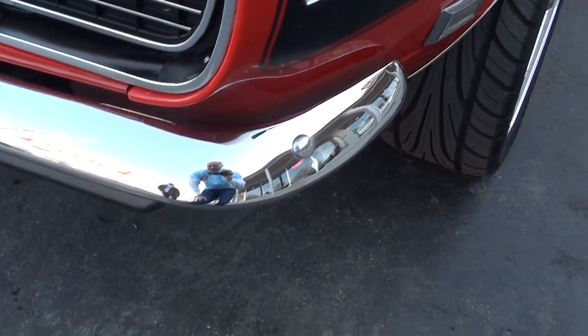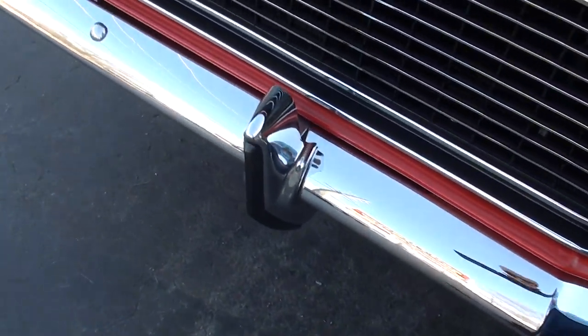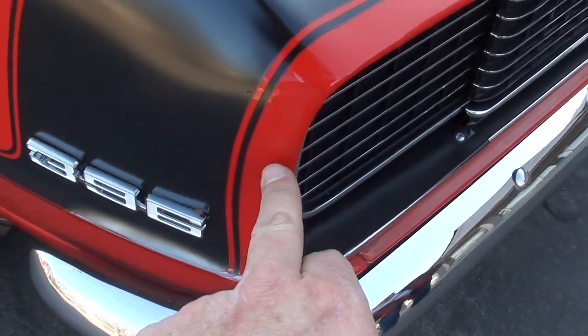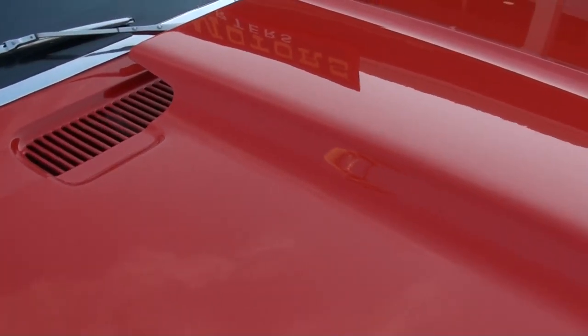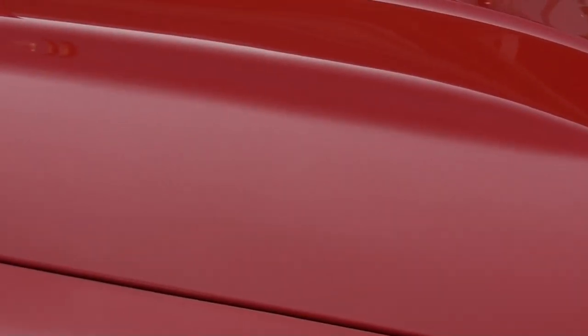Chrome and stainless is nice. It's got the bumperettes and front and rear spoilers. We sell about 300 cars a year and it's really about 75% of them that are just through these videos. We try to point out anything that I can see.